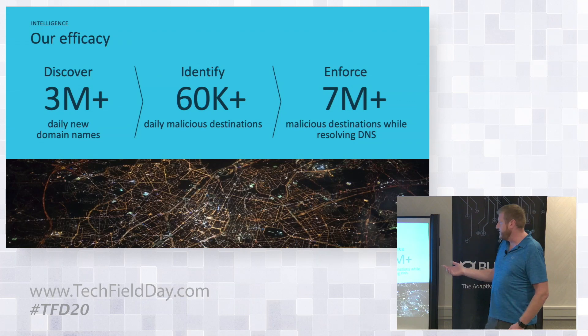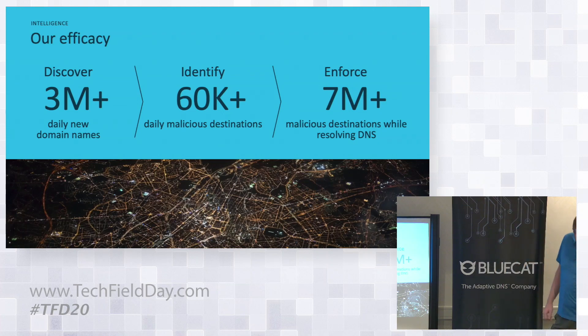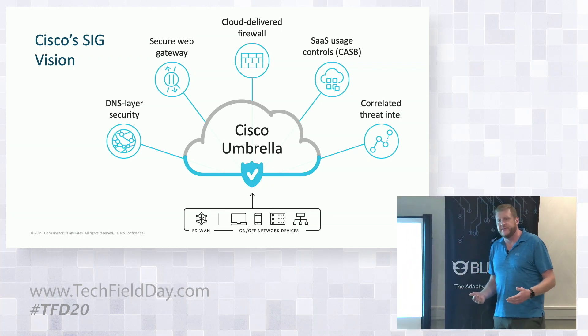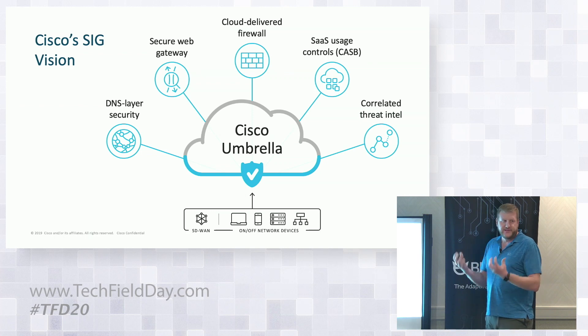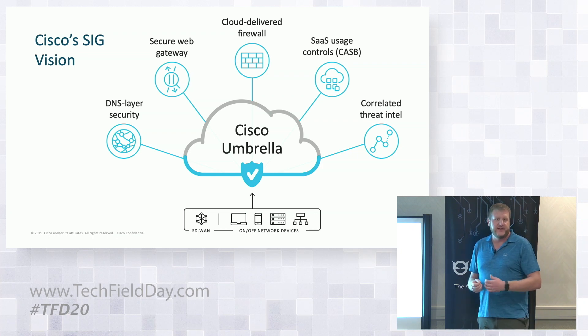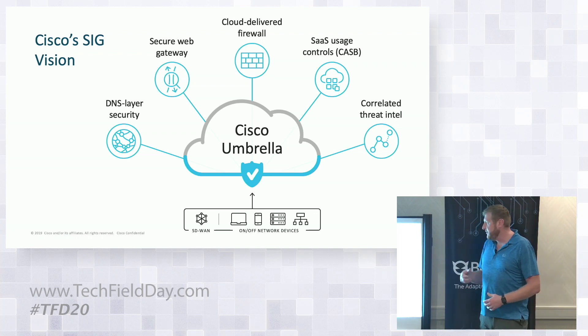We started as OpenDNS, a recursive DNS company, and we've grown. We added the DNS layer of security, brought in correlated threat intel, made an acquisition in the CASB space, and are building out a secure internet gateway. We recently launched a secure web gateway where now instead of just doing DNS queries, we can route all the traffic, see the full URLs people are going to — not just domains — and also offer a cloud-delivered firewall. The vision is to protect all users for all applications they're accessing, whether on or off network.